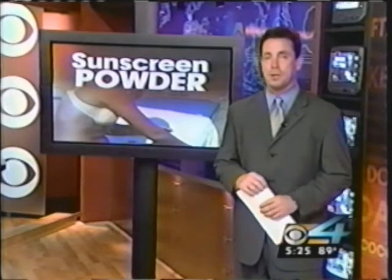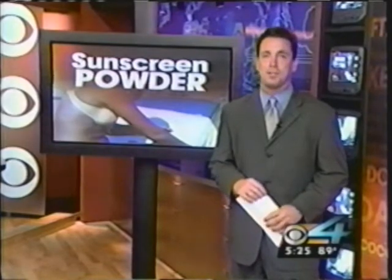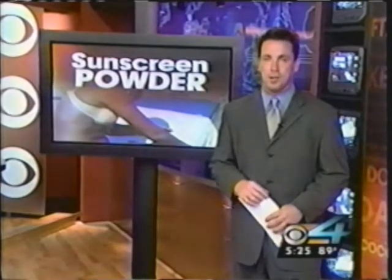Now, this powder is also waterproof, but Dr. Kroll recommends frequent reapplication if you're in and out of the water or if you're out in the sun for more than an hour. Dr. Sean Kniff, CBS 4 News.